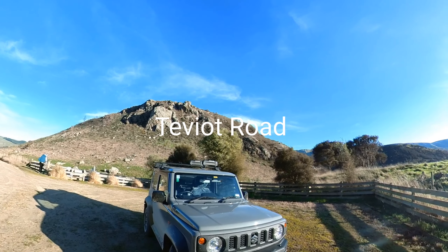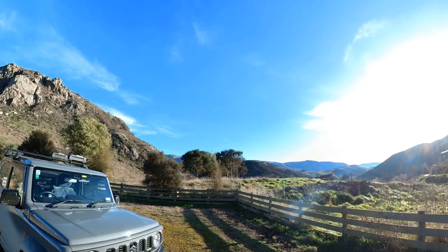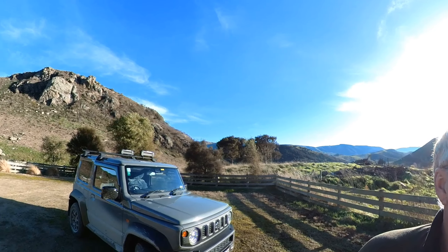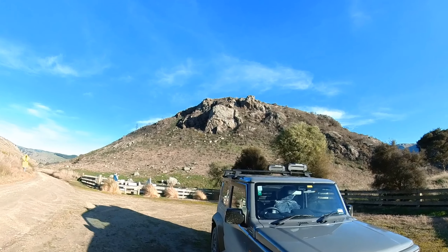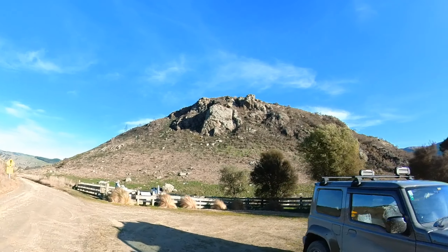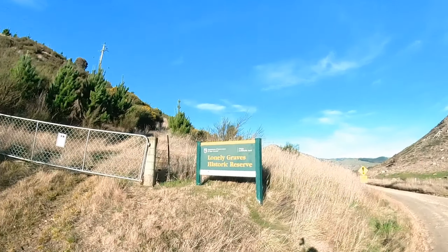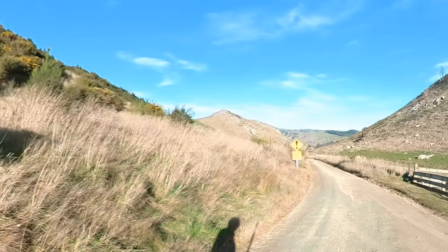We've just been driving up the road from the Beaumont Bridge to Millers Flat back road, which is quite durable in two-wheel drive at the moment. Just be wary - the gorse is getting quite overgrown so you don't want to scratch your vehicle. We just stopped at the Lonely Graves Reserve just on the side of the road - I'll take you in here and show you a wee bit.